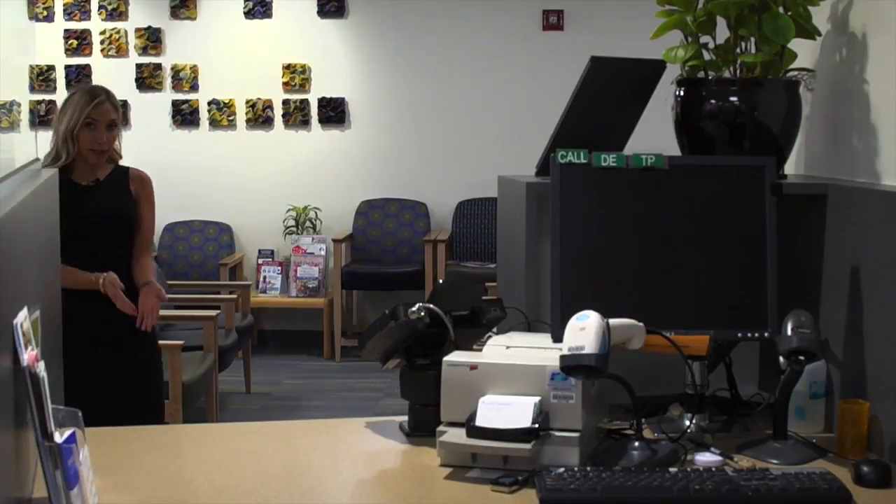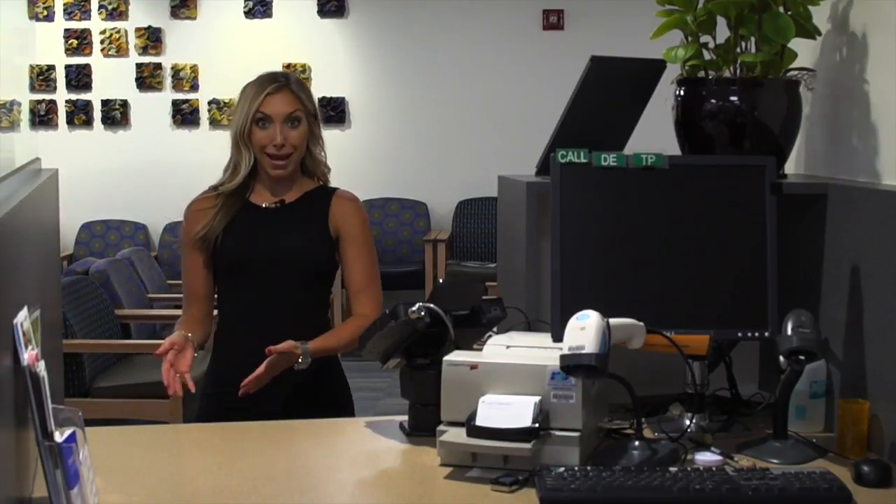Have you ever been to the pharmacy to pick up your medication, but when you went to check out and buy it, your prescription price was outrageous?